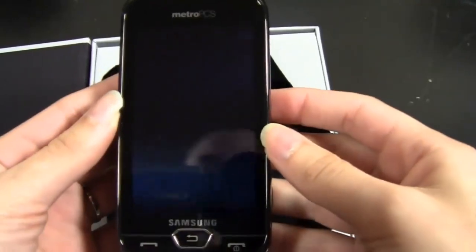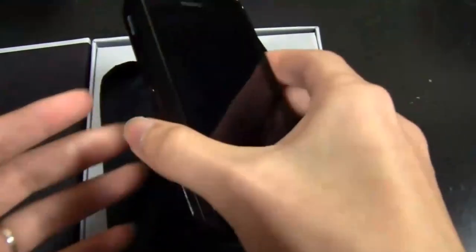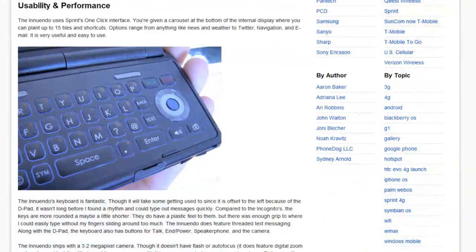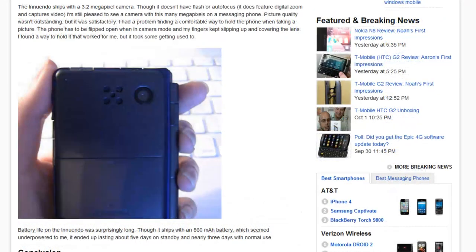Sydney unboxes the Samsung Craft, a non-smartphone that happens to have 4G, and it's from MetroPCS. Sydney also did a written review for the Sanyo Innuendo, filled with the goods, the bads, fancy words, and pretty pictures.